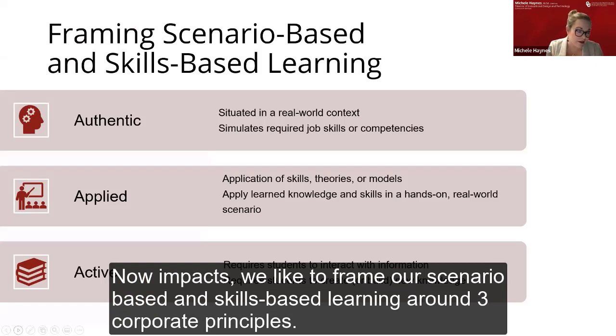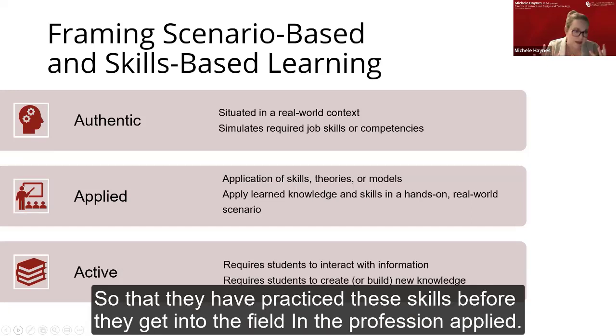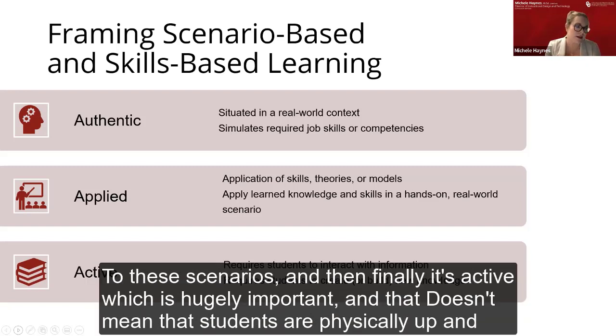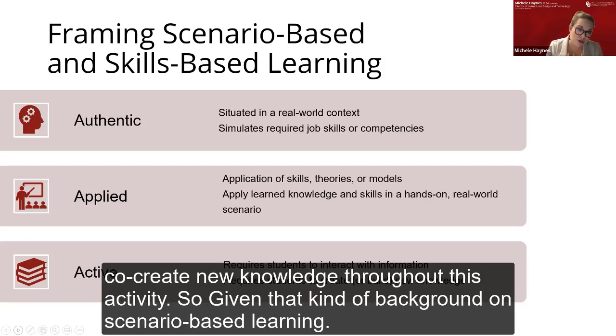In PACS, we frame our scenario-based and skills-based learning around three core principles. First, they are authentic — we always use real-world context as much as possible and simulate what it would actually be like in the field so that students have practiced these skills before entering the profession. Second, applied — we take these real-world scenarios and have students apply the skills, theories, and models they're learning. And third, active — students are actively engaging with the content, with information, with one another, with the context, and with their instructor, with the hope of co-creating new knowledge throughout the activity.